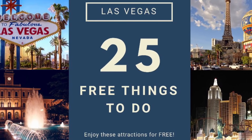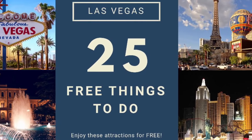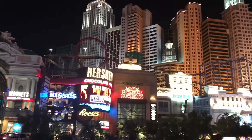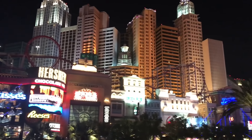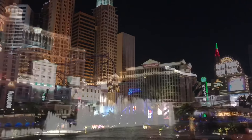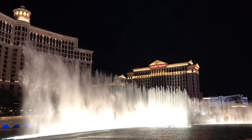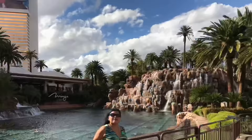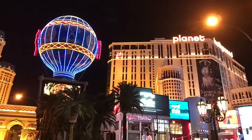If you think you need a lot of money to enjoy Las Vegas, I can tell you now that there are a lot of things in Vegas that don't require anything out of your pocket. Steve and I spent a week soaking in the Vegas atmosphere, and I am happy to share with you everything we did for free. Let me walk you through it from the south to the north of Las Vegas Boulevard, popularly known as the Strip.